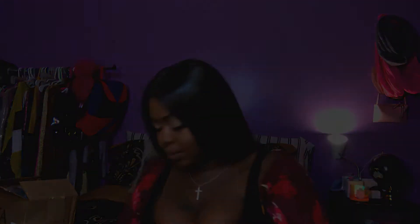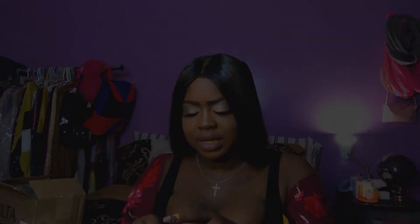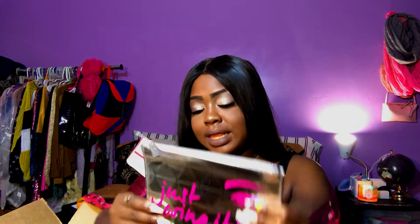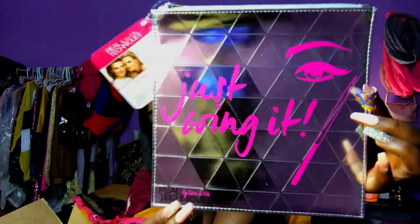I also got something from Real Techniques — I think if you purchase a certain amount you get something free from that brand. With that purchase they sent this free bag that says 'Just Wing It.' It's a Real Techniques by Sam and Nick bag. I love that I can give these away since Christmas is right around the corner — perfect for my little cousins who love makeup.